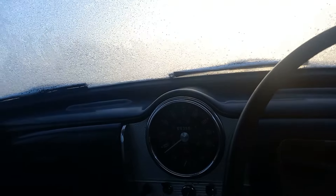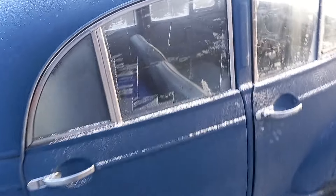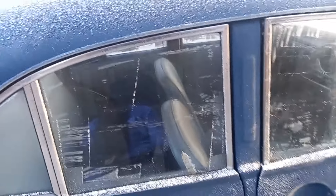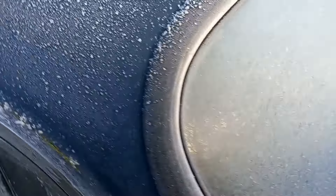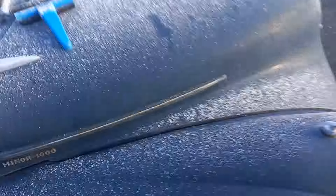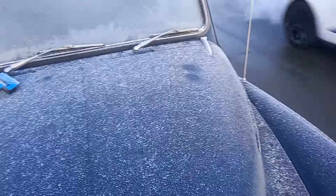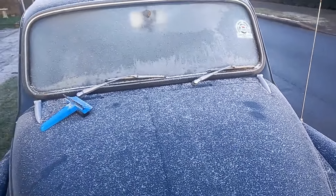Turn the fan on — that needs to thaw around. We'll give it a minute and I'll come and scrape it. It's babbling along nicely. We've done the side windows. Just going to get the wiper blades off the screen — they were stuck solid.